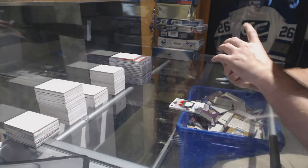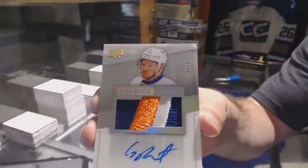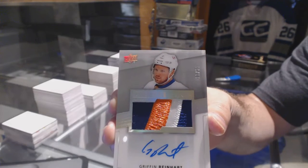Number 25, three-color Spectrum Rookie Patch Auto, Griffin Reinhart. Now we're at a 25, Spectrum Auto.